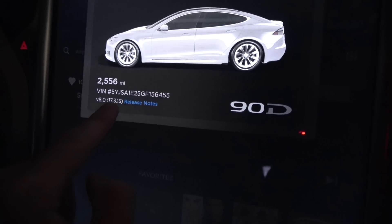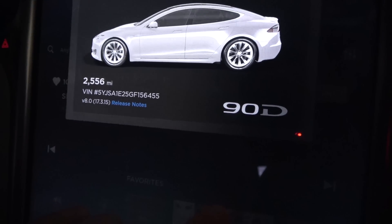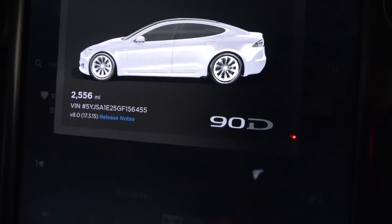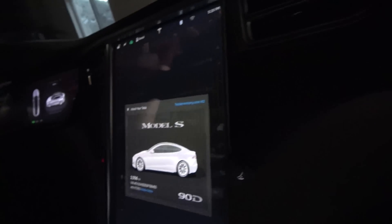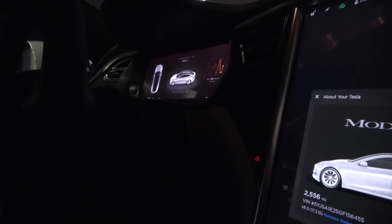We are now on software version 17.3.15, which is actually the newest version that was just pushed out starting this morning. Let's take it for a spin and see how it goes. Going to put the GoPro up so you can see exactly what's on the screen.